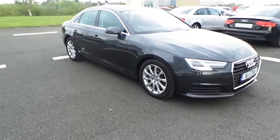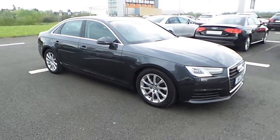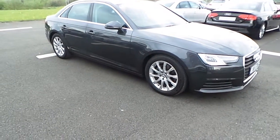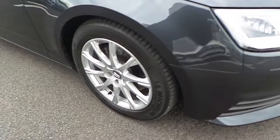Hello, Alan here from Audi Limerick. Here I have our 2016 Audi A4 2.0L TDI 150 finished in Manhattan grey. Our A4 is fitted with 17-inch multi-spoke Audi alloy wheels, Xenon LED daytime running lights, and our trademark single-frame Audi grille.